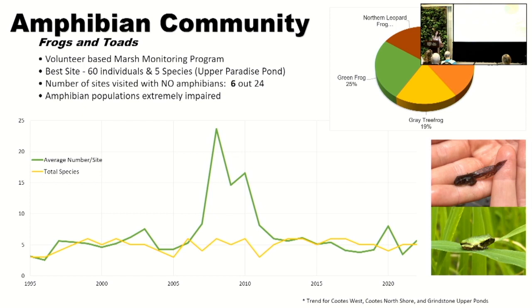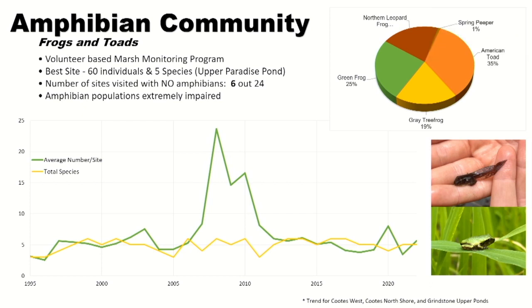I'll just end with a little bit on amphibian communities — just frogs and toads. We get data from our marsh monitoring program, which is led by volunteers. Volunteers go out three times over the spring and listen to calls at set stations. We have 24 stations. I've plotted the average number of amphibians per site, and the total species per site. These numbers are not good — we should see a lot more amphibians. But with all our invasive species management, we've seen a lot of frogs showing up in the meadow marsh areas. Hopefully we're going to start getting lots of frogs showing up.